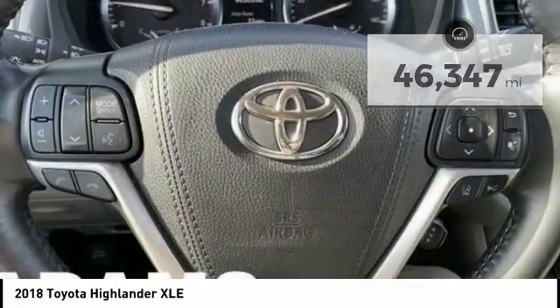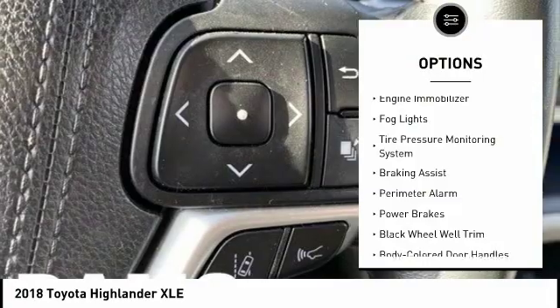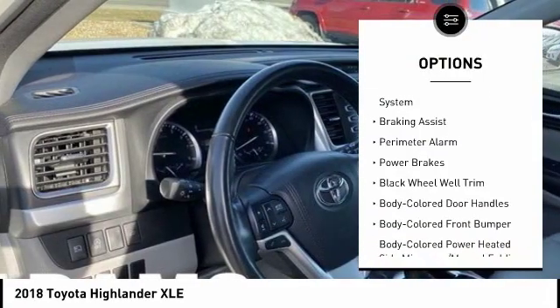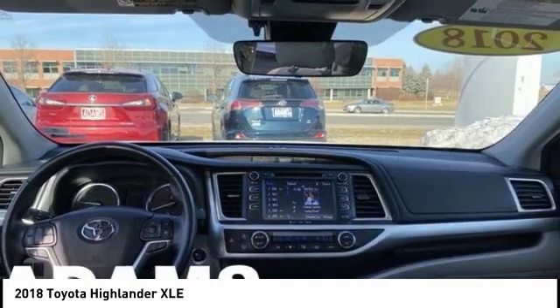Here are some of this vehicle's great options: hill descent control, roof rails, traction control, stability control, engine immobilizer, fog lights, tire pressure monitoring system, braking assist, perimeter alarm, and power brakes.